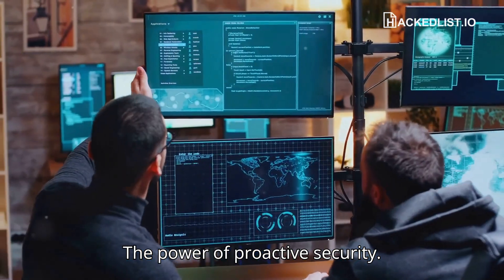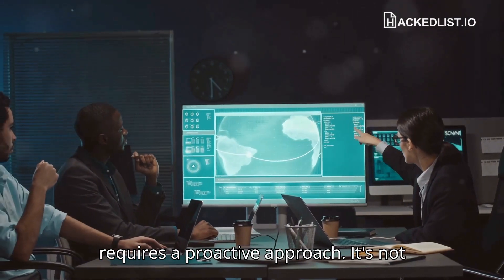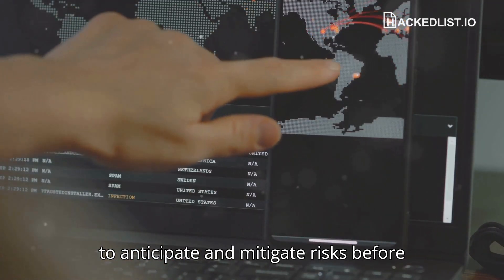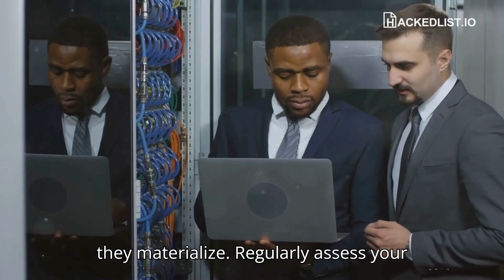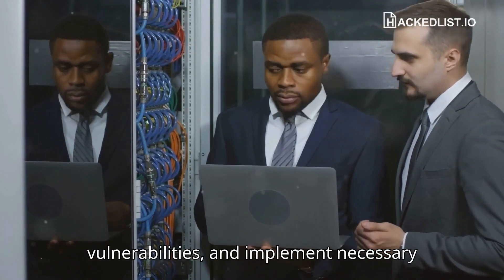The power of proactive security. Protecting against InfoStealer malware requires a proactive approach. It's not enough to react after an attack — you need to anticipate and mitigate risks before they materialize. Regularly assess your security posture, identify vulnerabilities, and implement necessary safeguards.